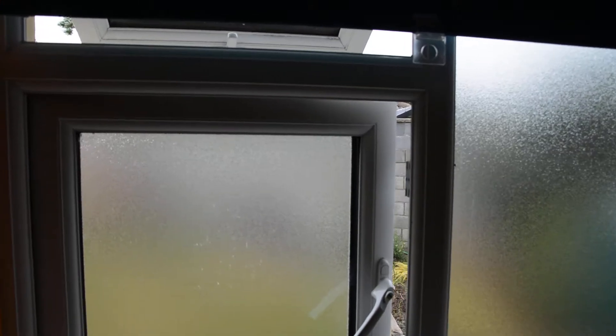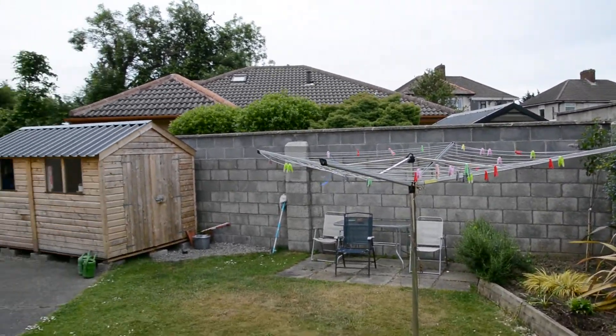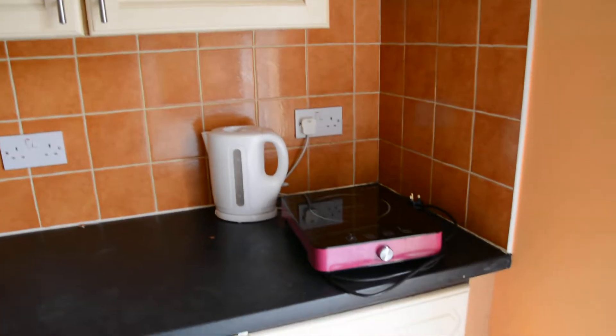There is a sofa and one window here with a view of the garden. There is a small garden in front of the apartment — this is the garden.